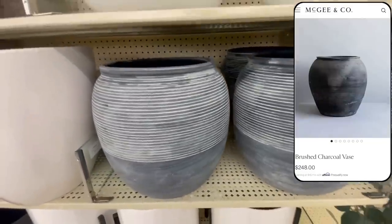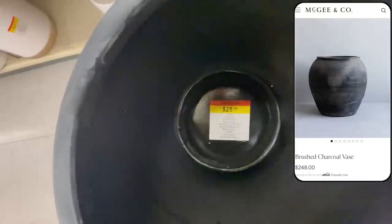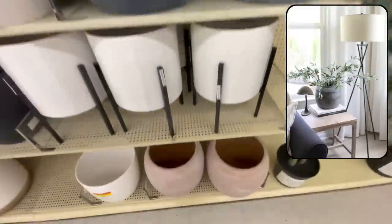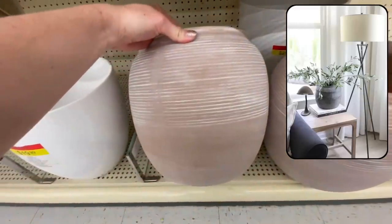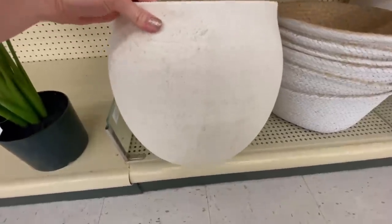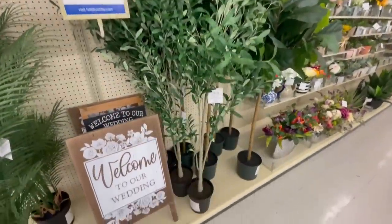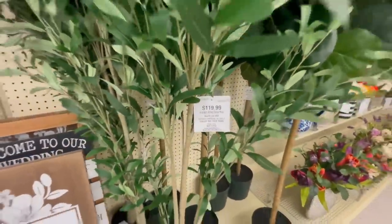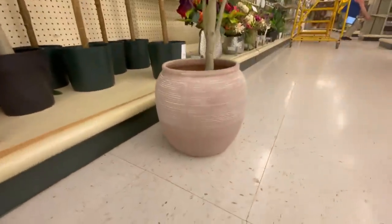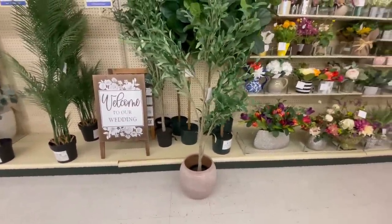The first thing I spotted were these new vintage inspired planters. They have a very similar look to the brushed charcoal vase at McGee and Co for roughly $250. These aged vases are such a designer look — I have a very similar one sitting on our side table in our living room and I just love the statement it makes. They had two color options if black doesn't go with your space, and I also spotted a pretty white one. All of these items have the yellow sticker so there won't be the 50% off discount, but $25 to $30 for a large planter is still an amazing price. I thought these would be really pretty as a base for a faux tree.